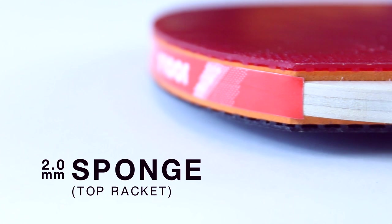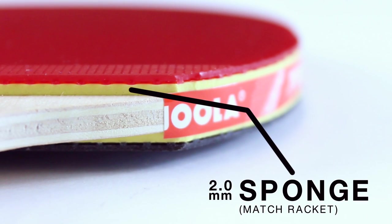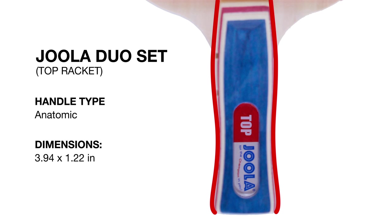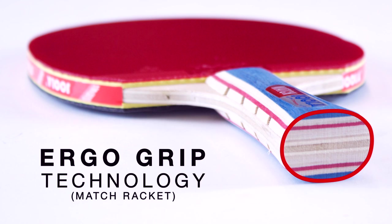With ITTF-approved TRAMP rubber, a smooth surface over 2.0mm thick sponge on both rackets, the match and top generate controlled spin and speed. The five-ply blades of the match and top have flared and anatomic handles respectively, and are made from specifically glued veneers for optimal feeling and speed.